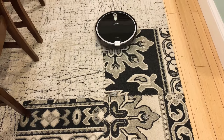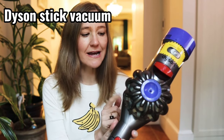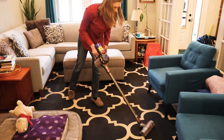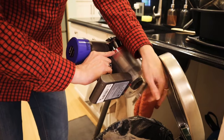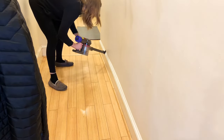I also recommend a stick vacuum. I've got this Dyson — it works really well. It has about a 60-minute runtime on a battery and it's cordless, which is the key. You want a cordless one. I simply use this for daily quick touch-ups. I really do use it every day, at least once a day. It has come in handy for so many things and it's also really good for vacuuming corners and baseboards.